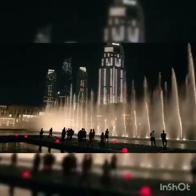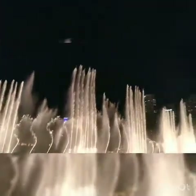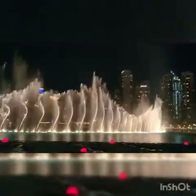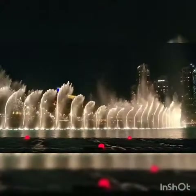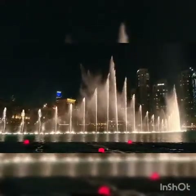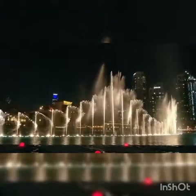Every weekday evening from 6pm to 10pm, or weekends from 6pm to 11pm, there is a water fountain show. Every 15 minutes there are songs — one time French songs, another time Arabian songs, and of course Hindi songs.